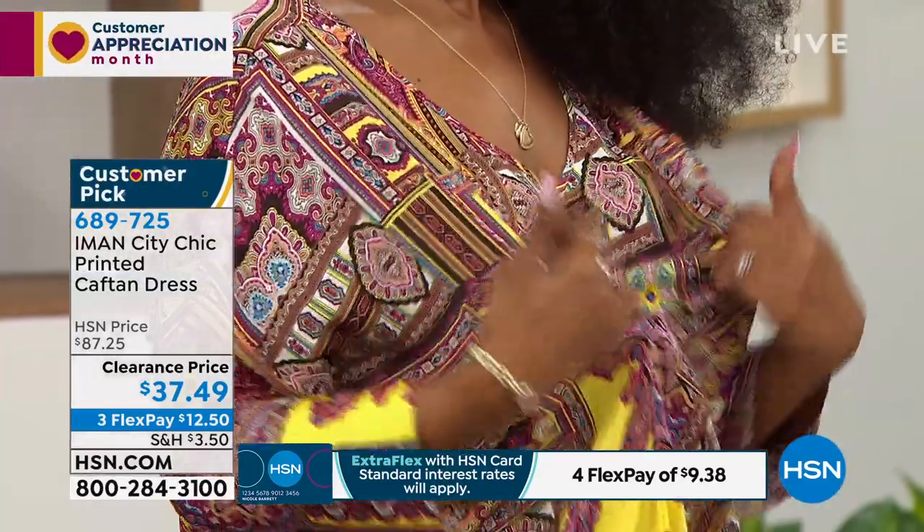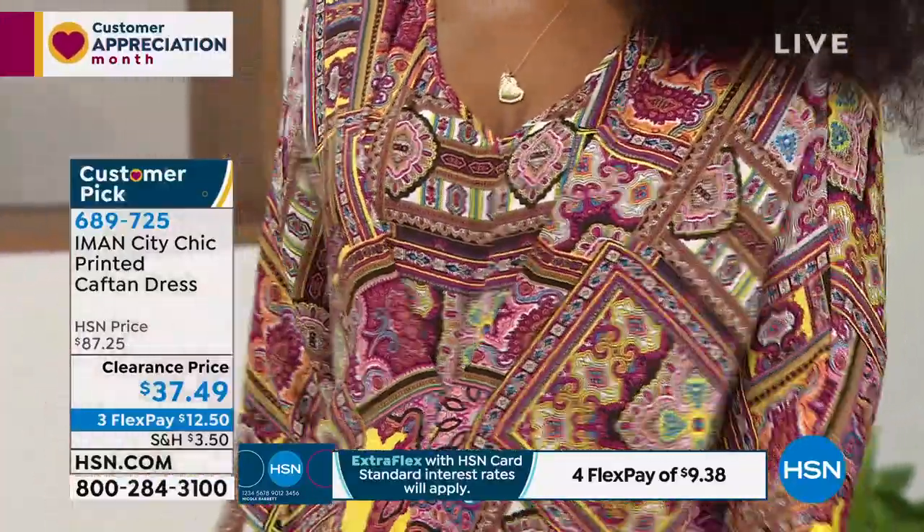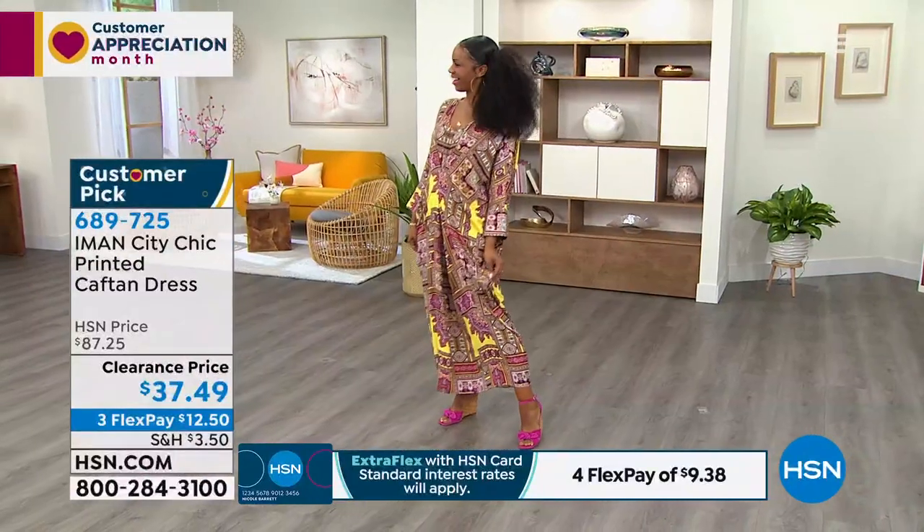By the way, our phones are lighting up. Annie on Facebook says that you look great in your caftan, Ingrid — she's loving how you look in it. Ingrid looks really great in it. She has her little wedges on, really fun.